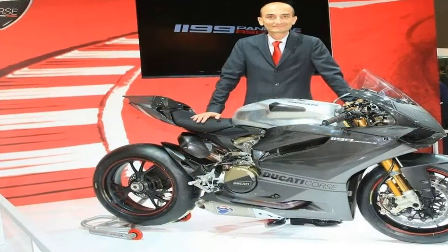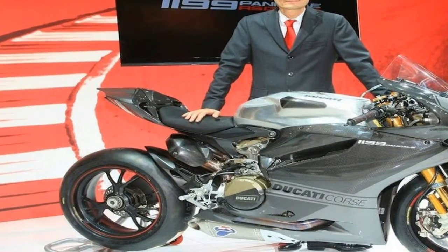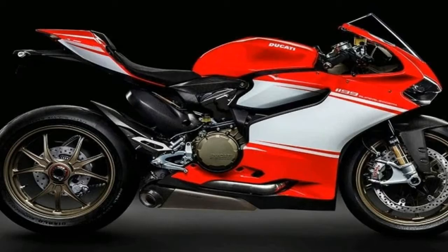Wheels and tires: wheel size 120/70 ZR17 front, 255 ZR17 rear, wheel type alloy tubeless tires. Suspension: front suspension Ohlins NIX 3043 millimeters with titanium, rear suspension fully adjustable Ohlins TTX 36 unit.